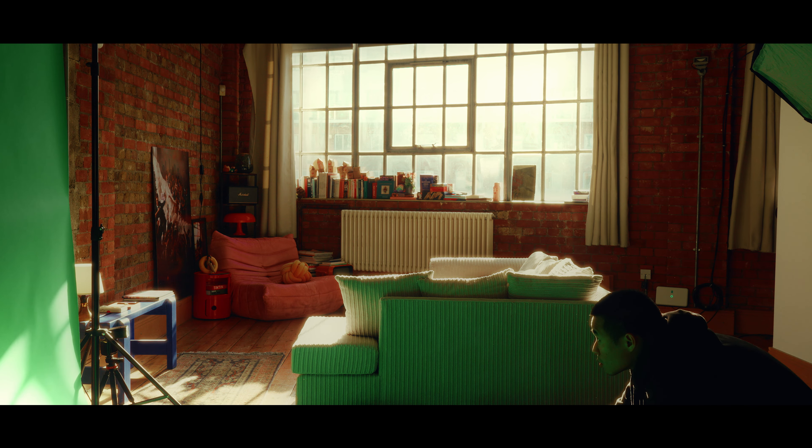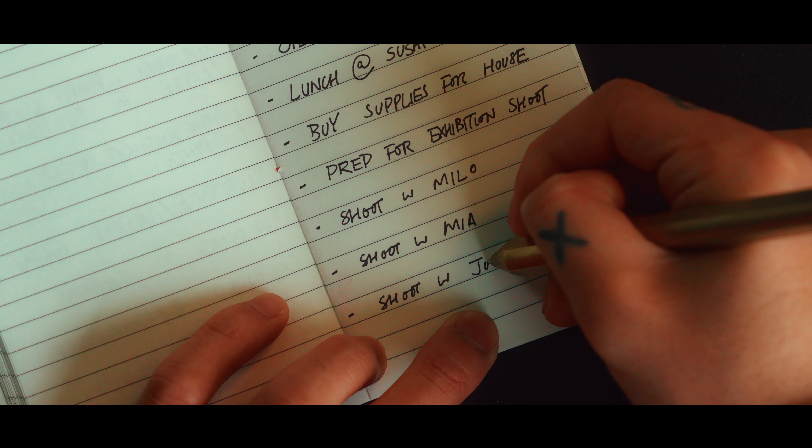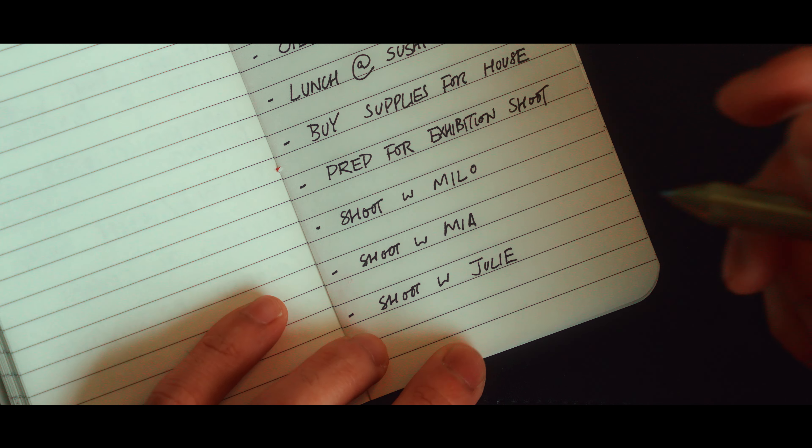I've got some really big ones coming up for my exhibition, so stay tuned for that. Then I've got a couple of shoots.